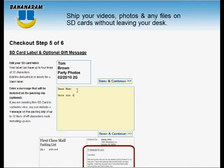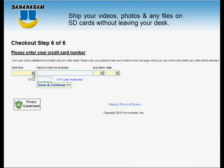You can also add an optional gift message for the person to whom you are sending the card. Bananaram accepts credit or debit cards from Mastercard, Visa, Discover, and American Express.